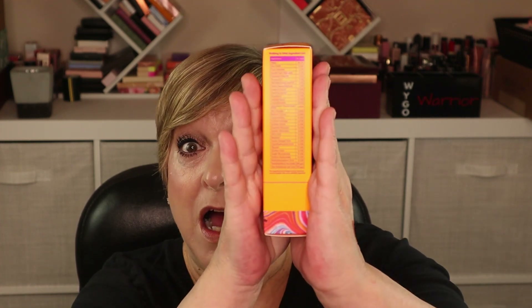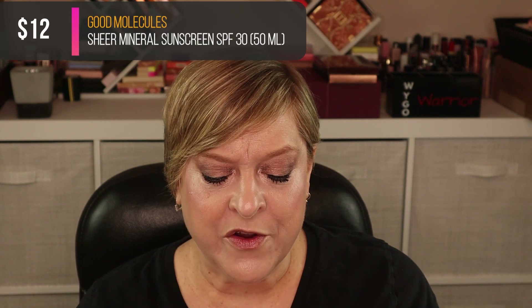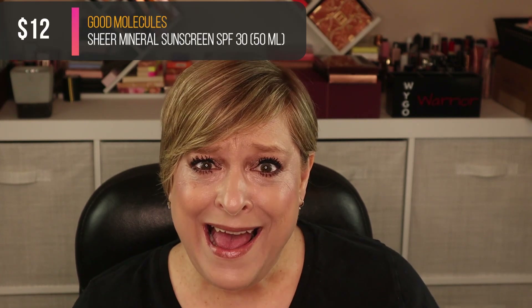Next item — here it is, and you'd think you have to get something from Good Molecules. This is a Sheer Mineral Sunscreen SPF 30. At least it's not like a cleanser — I use and love sunscreen, and if I love this one I know it's super affordable. Awesome, I'm excited about that.